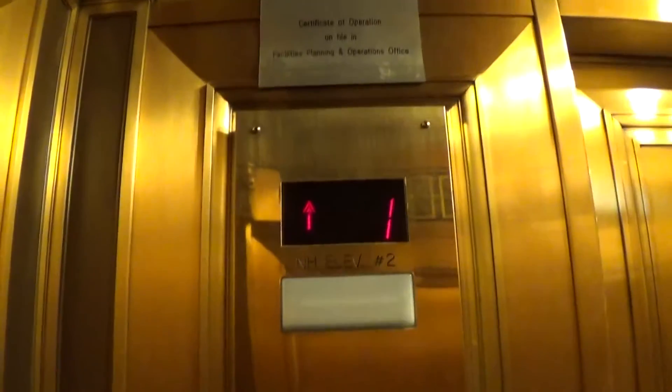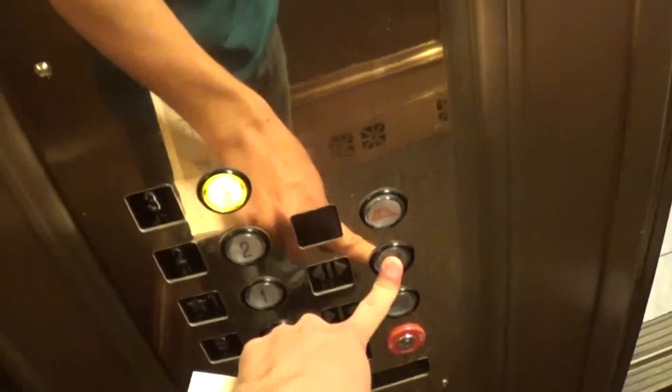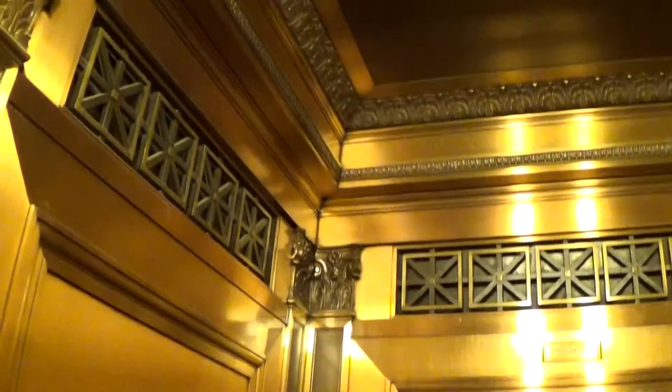This thing is gorgeous. Thank you, have a nice day. This beautiful elevator cab — it has the old manual doors. They are now electrified. It's all brass.